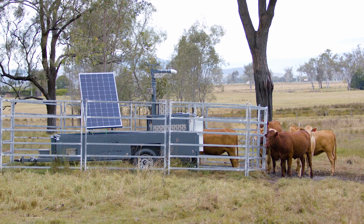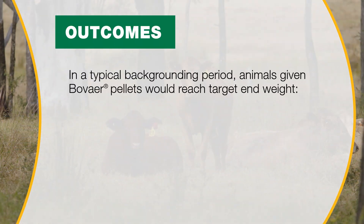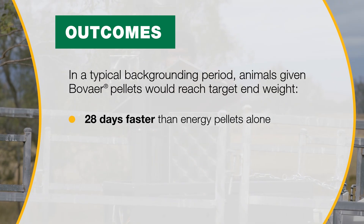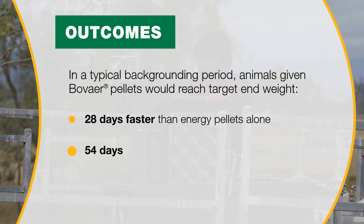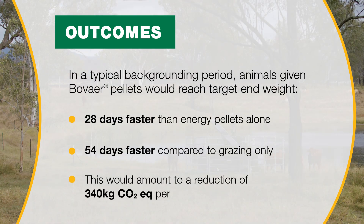Overall, the addition of Bovaer to the pellets increased weight gain of the animals on top of the gains seen with pellets alone — this is a really positive result. When extrapolated to a typical backgrounding period, animals given Bovaer pellets would reach their target end weight 28 days faster than energy pellets alone, and 54 days faster compared to grazing only. This would amount to a reduction of 340 kilograms of CO2 equivalent with the addition of Bovaer during a typical backgrounding period.